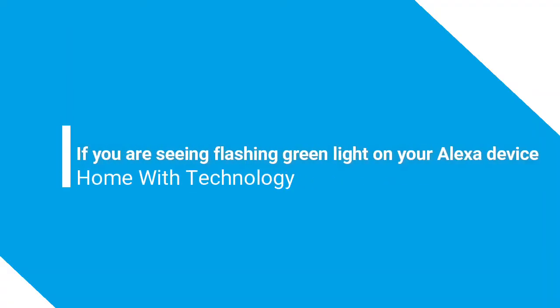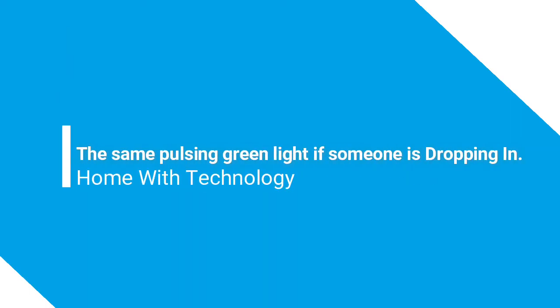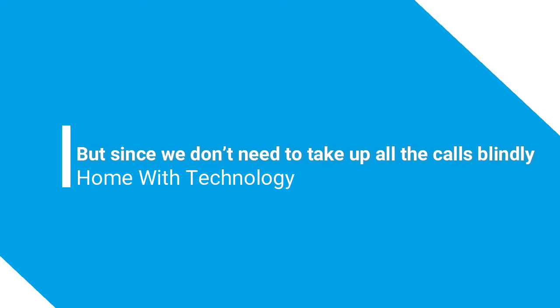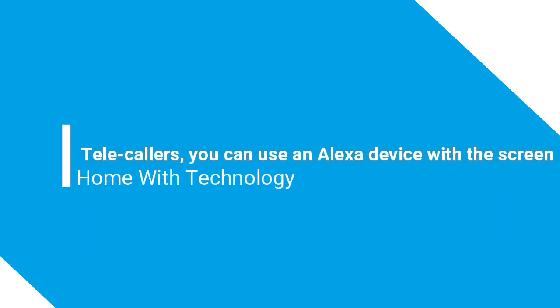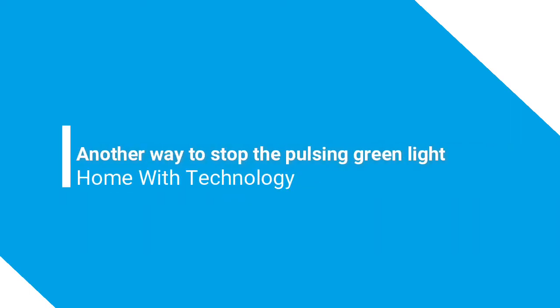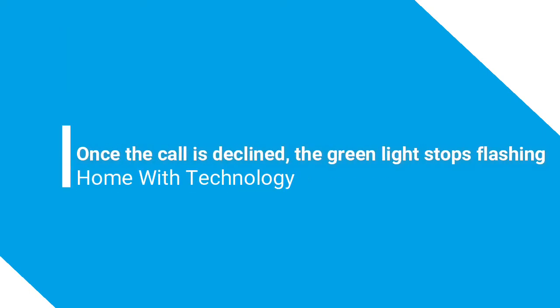What does the flashing green ring on Alexa mean? If you are seeing a flashing green light on your Alexa device, you are probably getting a call. You can also see the same pulsing green light if someone is dropping in. Just say 'answer' and the pulsing green light will disappear. Since you may not want to take all calls blindly — some might be from unknown numbers — you can use an Alexa device with a screen to see incoming calls before answering.